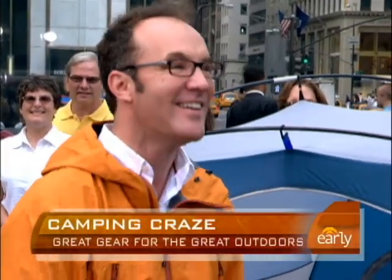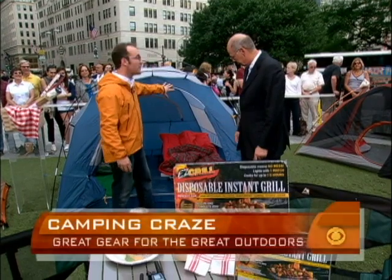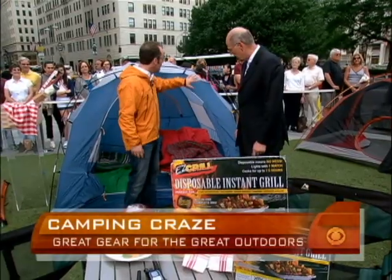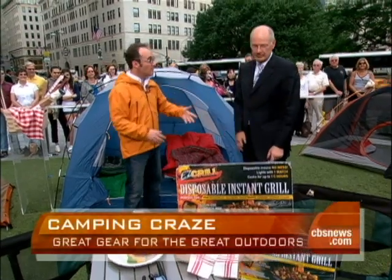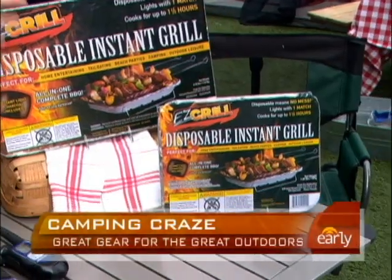Now we're upgrading to slightly more serious camping — actually this is backyard camping, where you take your kids and introduce them to it. This tent is also from LL Bean, and the sleeping bag from LL Bean is only about 50 bucks — good down to 40 degrees. This is only $160, and remember, that's the kind of thing that costs very little when you use it all summer. These two grills are $5 and $10 — they're disposable but all recyclable products.